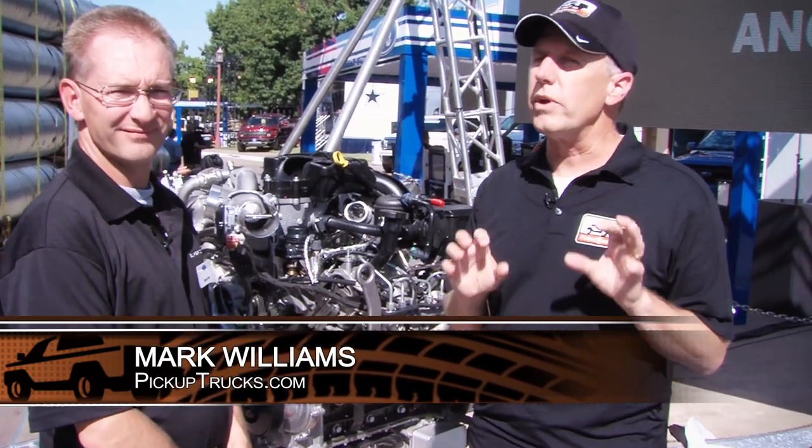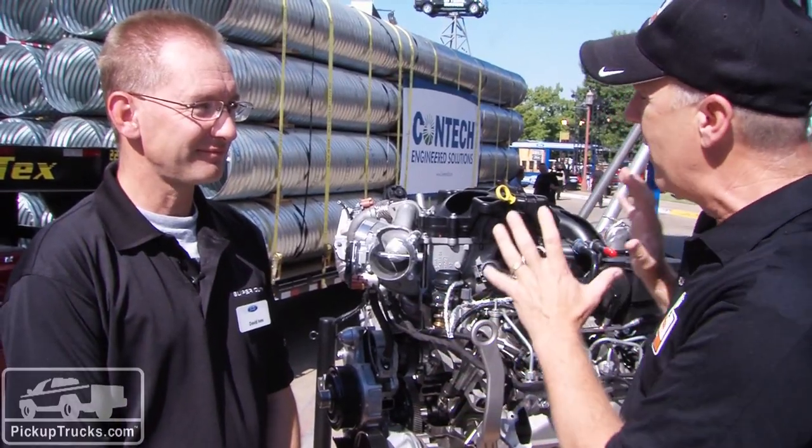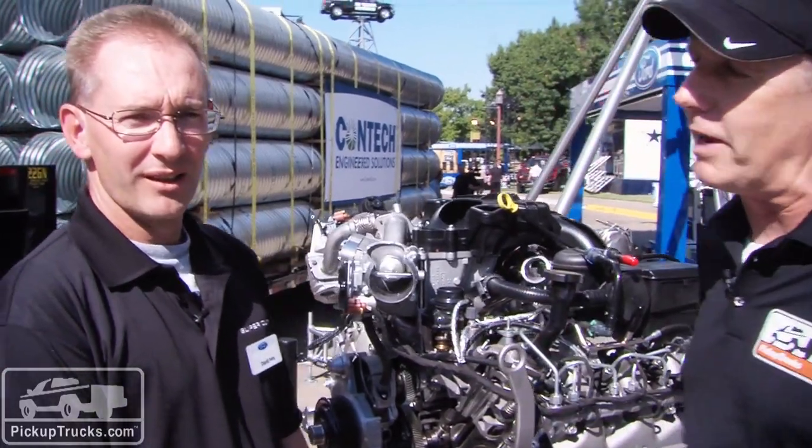I'm Mark Williams for PickupTrucks.com and we're here at the Ford booth at the State Fair of Texas where we've just seen the introduction of the new 2015 Powerstroke 6.7 liter V8 turbo diesel. With me right now is David Ives, the Powerstroke technical leader on this new engine. David, tell me what are the most important pieces that are brand new on the 2015 Powerstroke?